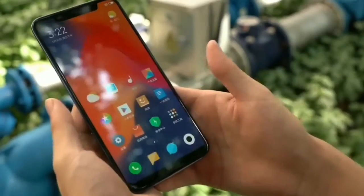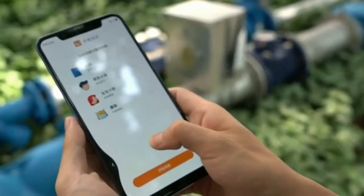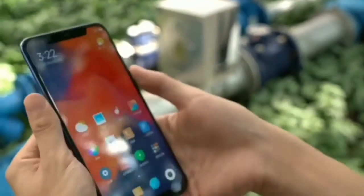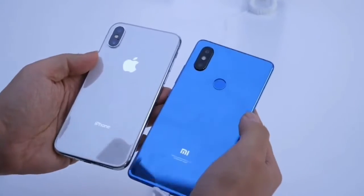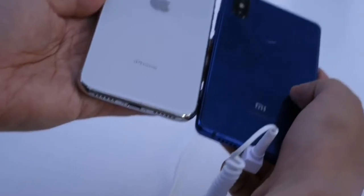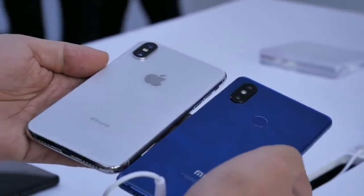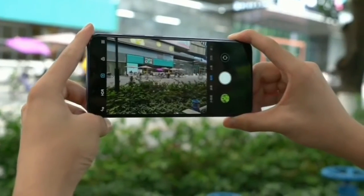The Snapdragon 845 chipset-powered Xiaomi Mi 8 is the first smartphone to break the average benchmarking score, recording a stunning score of 301,472 on Antutu. The 64GB, 128GB, and 256GB storage editions of the phone respectively feature 6GB of RAM. The handset receives power from a 3,400 mAh battery and comes pre-installed with Android 8.1, skinned with the latest MIUI 10.